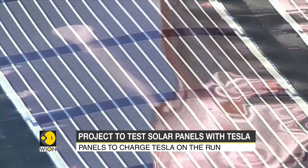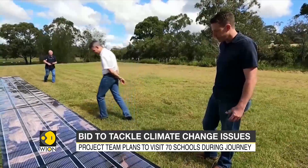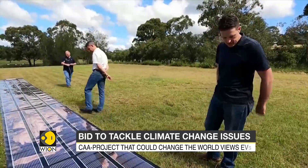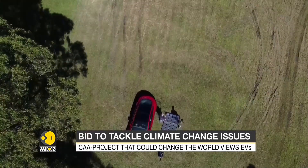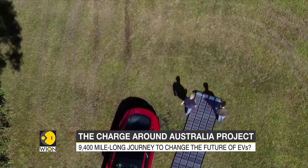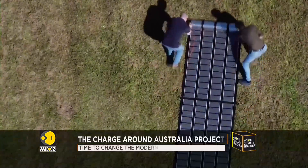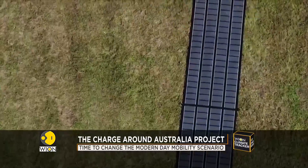The team from the University of Newcastle and the inventors of these solar panels consider this project as an actual test bed for the panels — examining how the charging characteristics will work in various parts of Australia and how the printed solar technology will last during the journey.